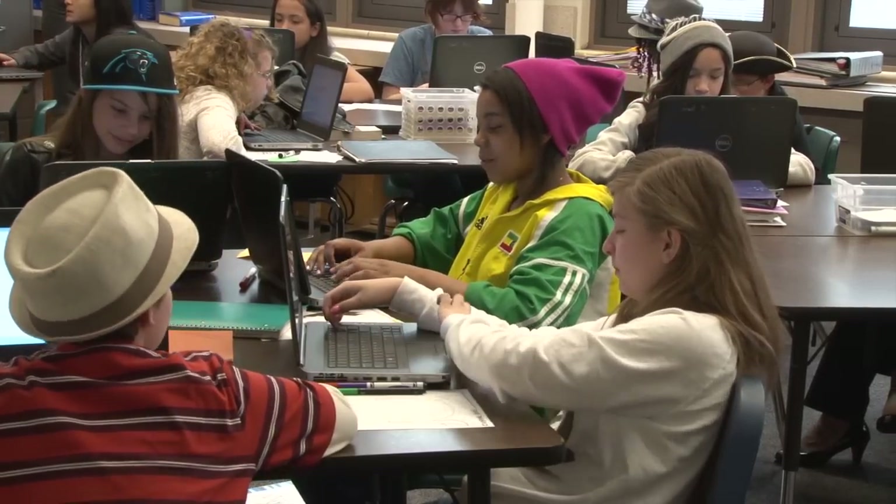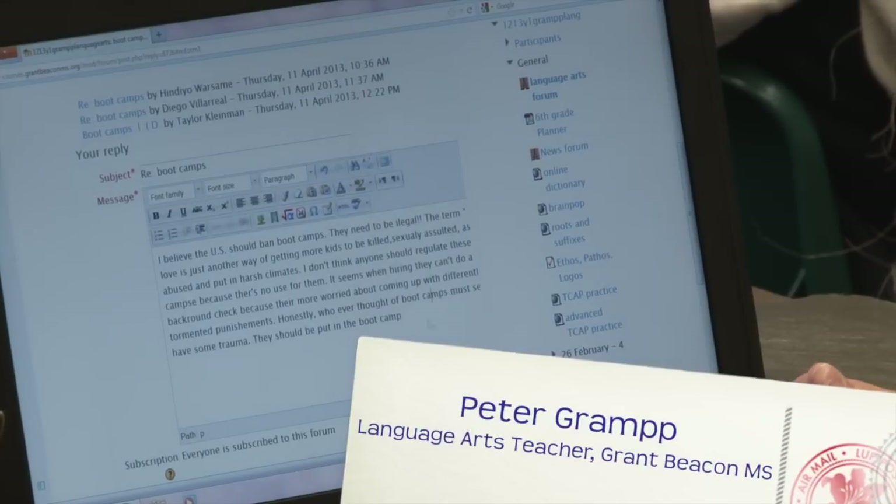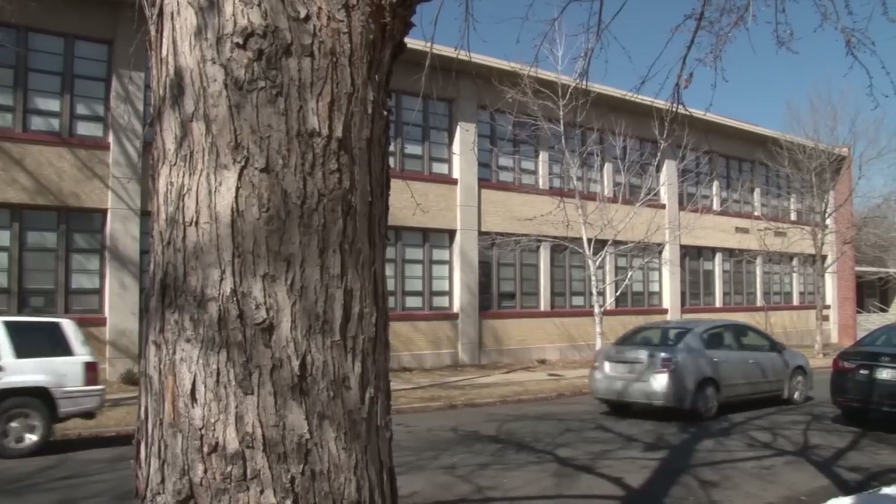The traditional method was to put them all in a box. Blended learning has everybody reaching for the same goals, the same standards, just different ways of getting there. It's a whole shift in education.